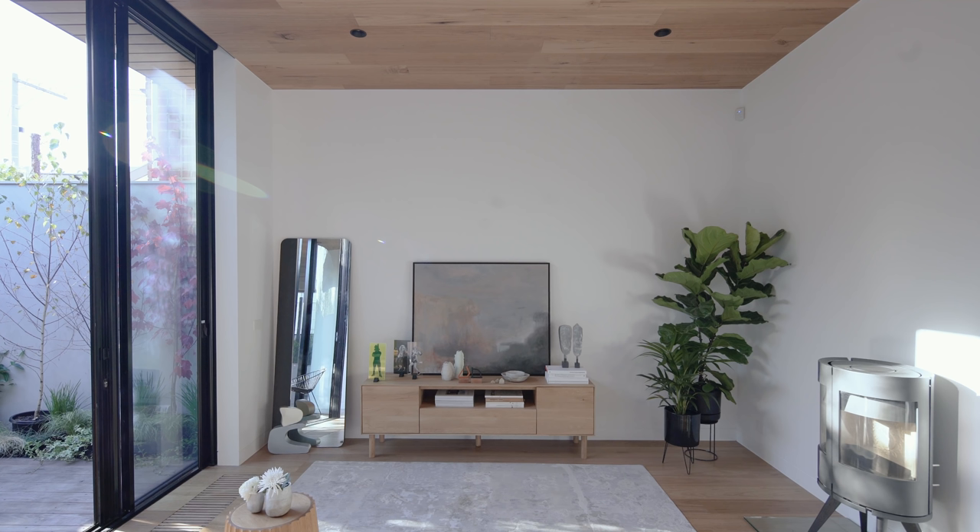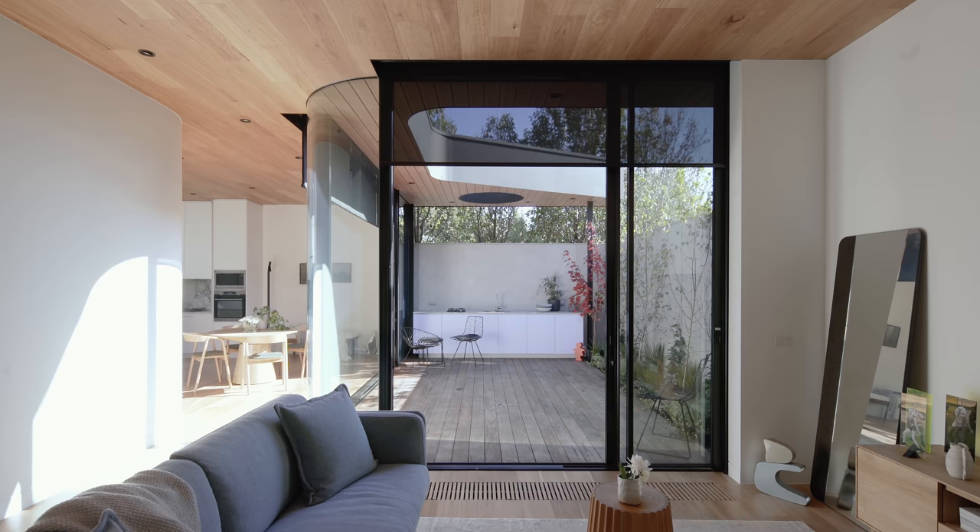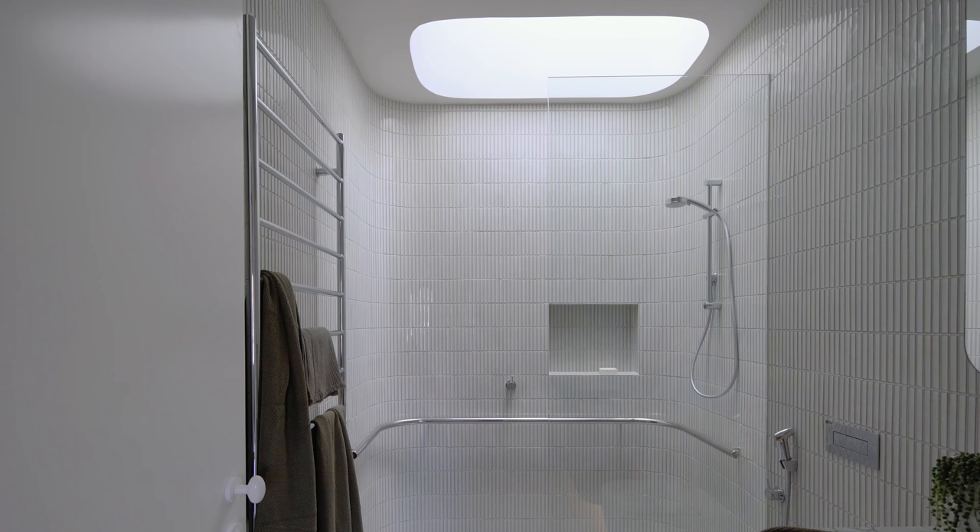We were looking for ground floor living and a sense of connection to a courtyard or an outdoor space, with renovated bedrooms, bathroom en suite, and laundry. So it was pretty tight on the site, but we had just enough room to play with.